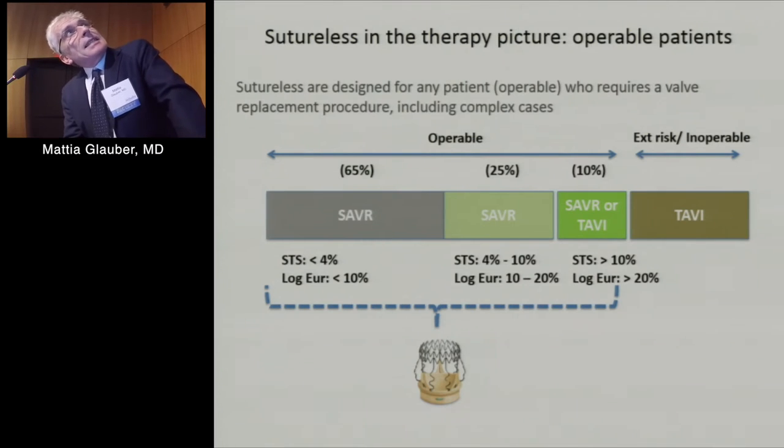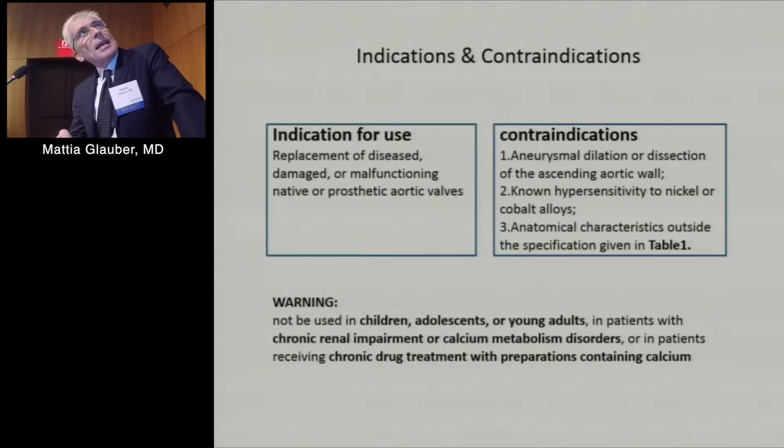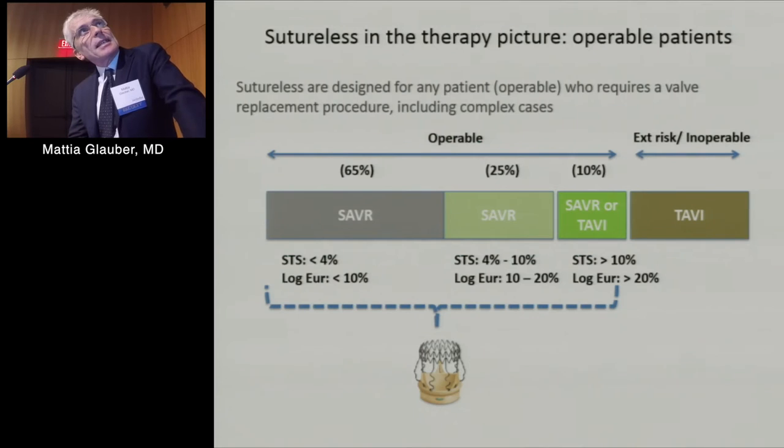Regarding where to place sutureless valves — where is the real need? Sutureless valves are designed for any operable patients who want a biological valve and need a replacement procedure, including complex cases. We know TAVI was designed for extremely high-risk or inoperable patients, and this indication is surely moving toward lower-risk patients, but with sutureless valves we can cover all aspects of low, medium, and high-risk patients, with a grey zone where discussion remains open.